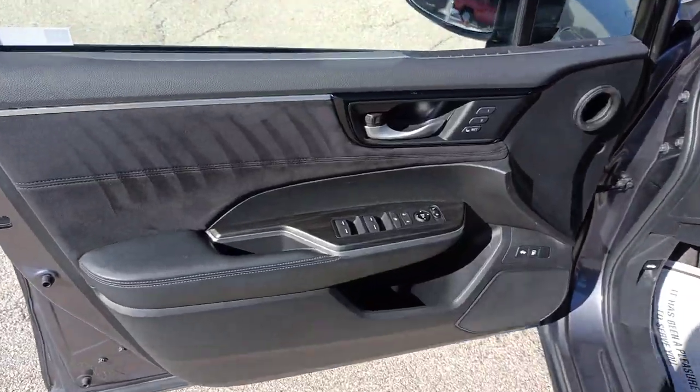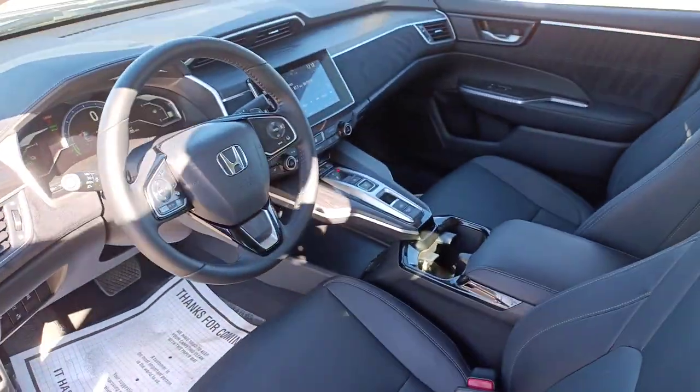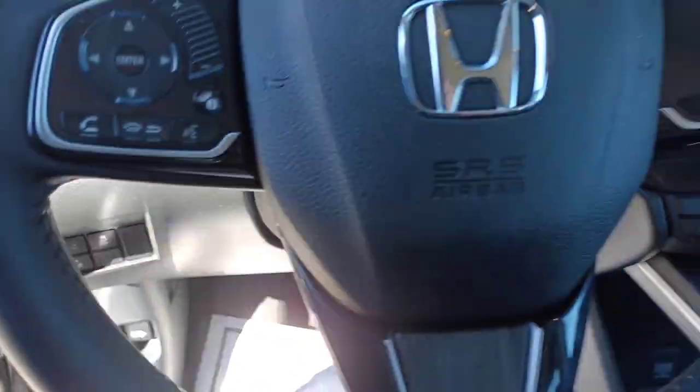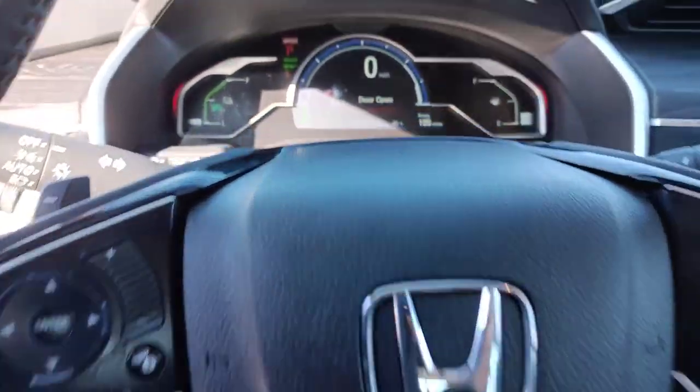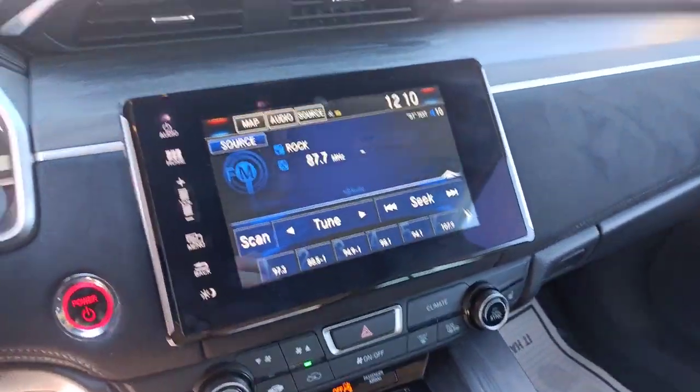The following are some of this vehicle's highlighted options: navigation system, keyless entry, satellite radio, power passenger seat, adaptive cruise control, aluminum wheels, heated front seat, alarm, steering wheel audio controls, and electronic stability control.